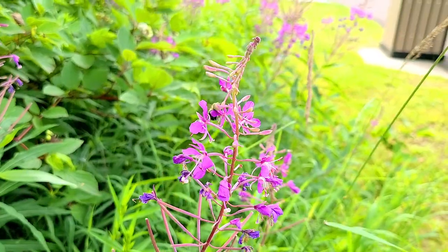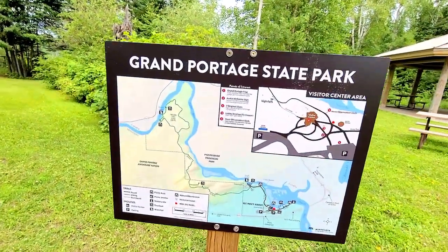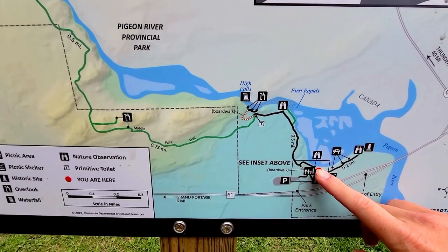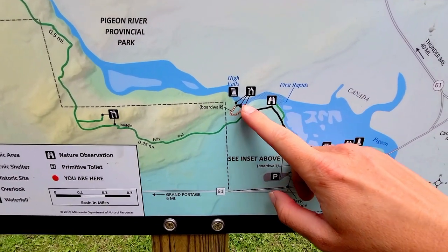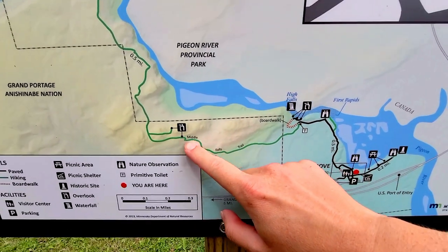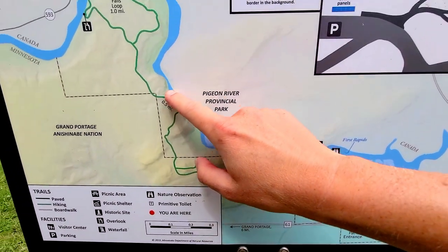Here is the map of the state park. This is the parking lot where we are, and we are going to make our way right here to High Falls — that's where the tallest waterfall is. Then I think we are going to do this trail that brings us back all the way here and does this Middle Falls loop.